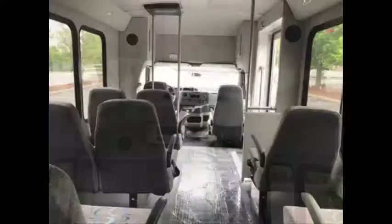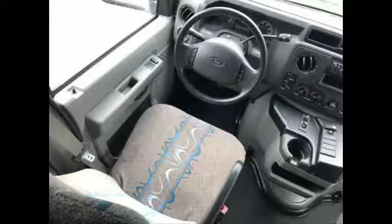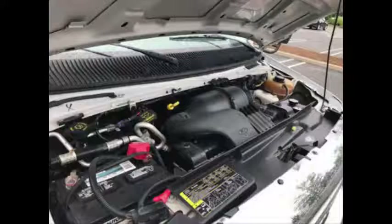This bus is very roomy and spacious, guaranteed to provide passengers and drivers with a smooth and comfortable ride. It has a 5.4-liter V8 Triton gas engine and 5-speed automatic transmission with overdrive. All electrical and mechanical equipment is in proper working order.